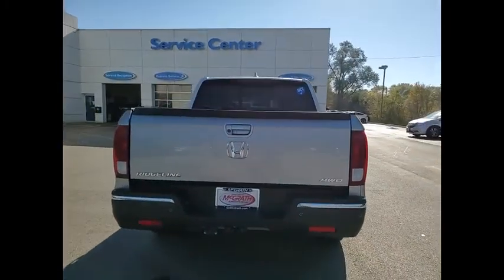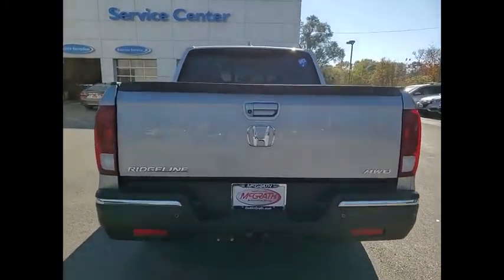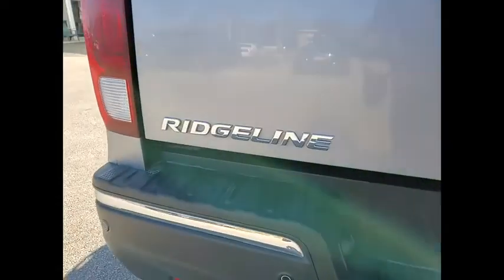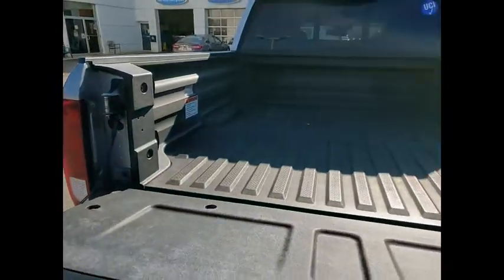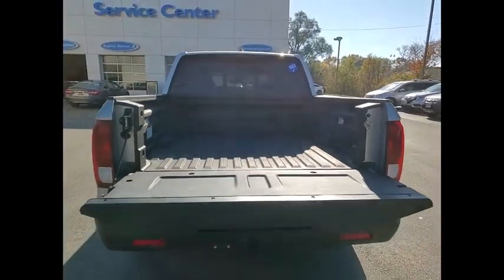Here are some of this vehicle's great options: tire pressure monitor, blind spot monitor, tow hitch, heated mirrors, bed liner, all wheel drive, aluminum wheels, remote engine start, brake assist, traction control.